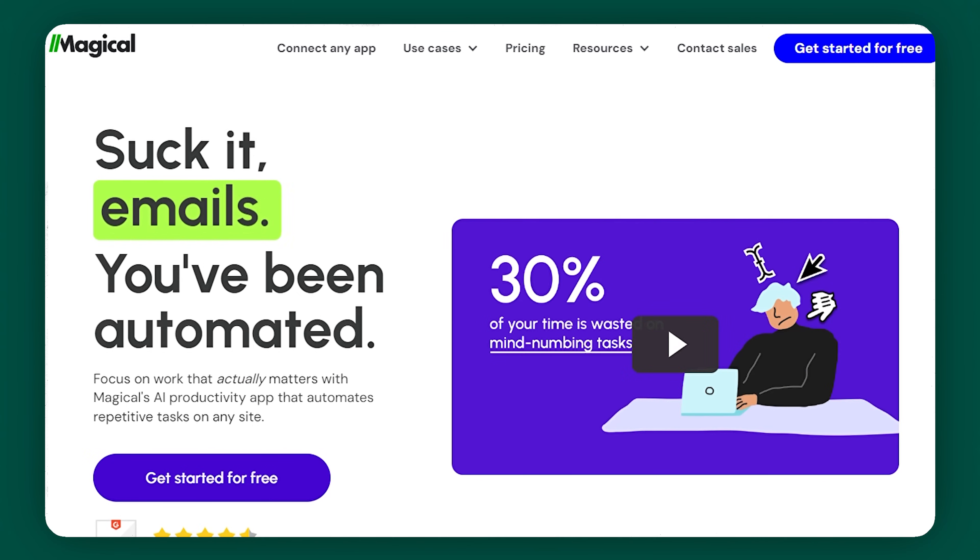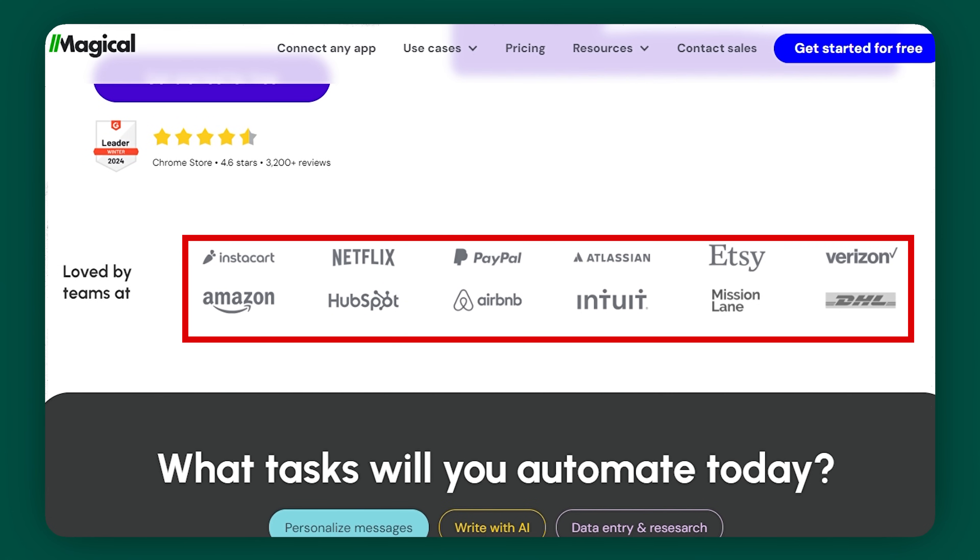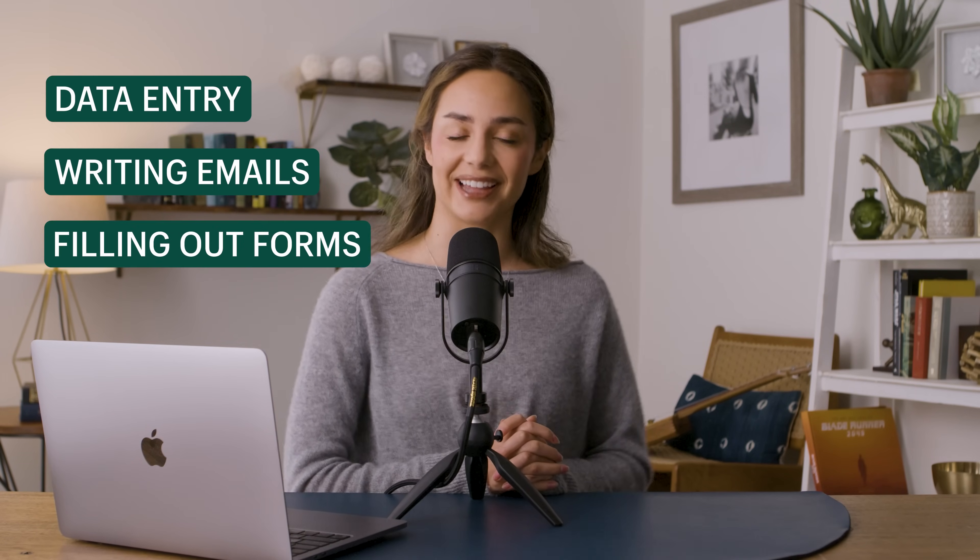Who's heard of getmagical.com? Me neither — and that's why I love these videos, because we're always uncovering hidden gems. But apparently they have some pretty big clients: Instacart, Etsy, Intuit — pretty impressive. Magical is a productivity app that automates repetitive tasks done on any site. This can include things like data entry, writing emails, and filling out forms. You can personalize messages on every site like LinkedIn, Slack, Teams, Gmail, WhatsApp, Facebook Messenger, and more.